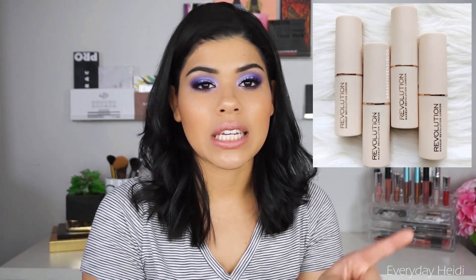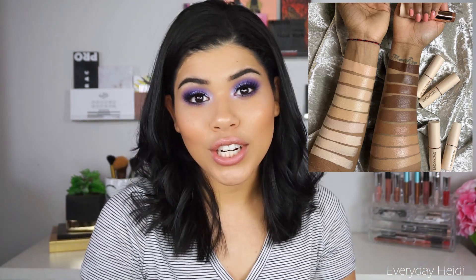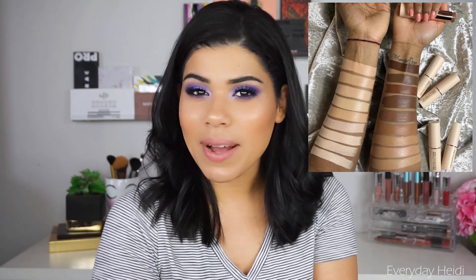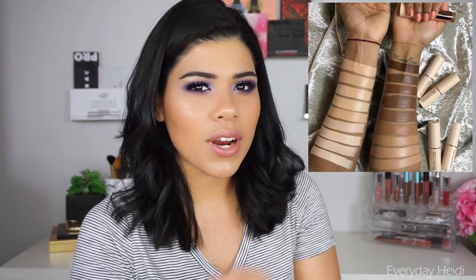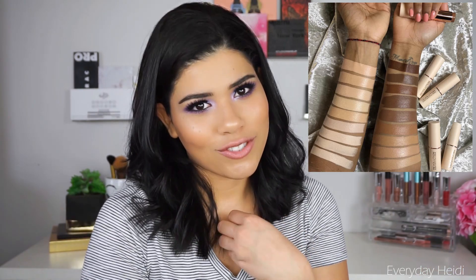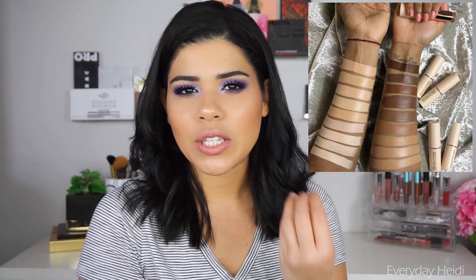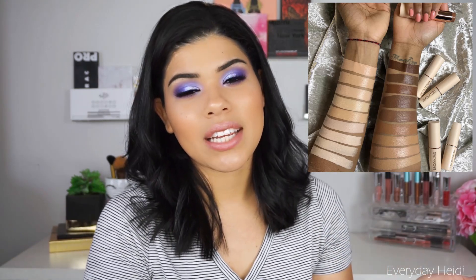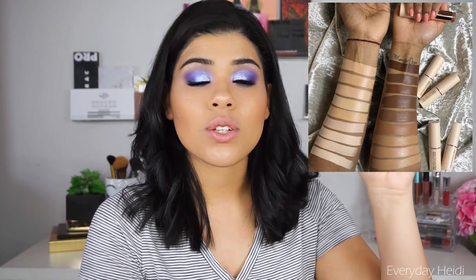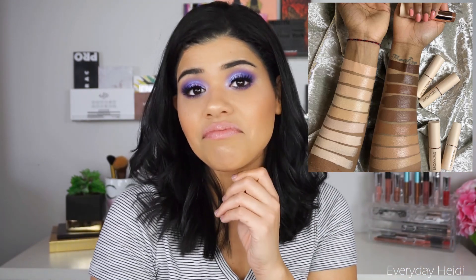Makeup Revolution is coming out with new stick foundations. These are going to be five pounds — under $10 — and they're coming out with 18 shades, which is pretty good. I haven't tried a drugstore foundation stick before and I'm intrigued. These typically work better for people with oily skin, and I have dry skin, but some foundation sticks have worked okay for me, especially with an oil. If you're not in the U.S., you can get these in February and March; in the U.S. they'll be at Ulta in April. I'm pretty excited for these.